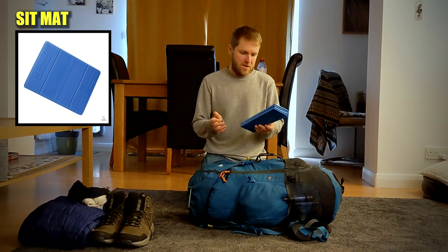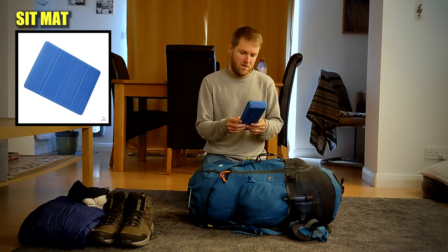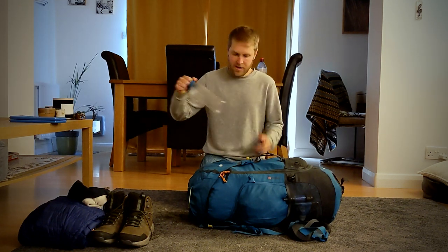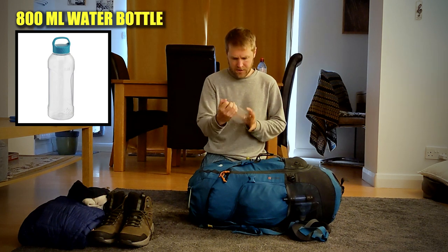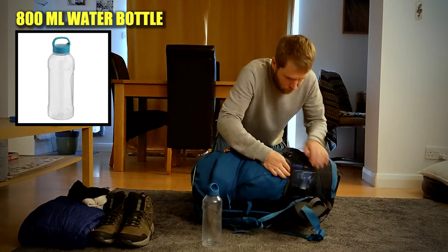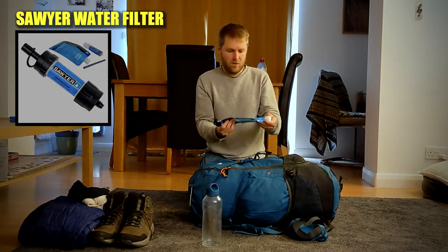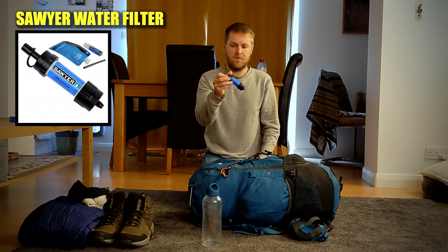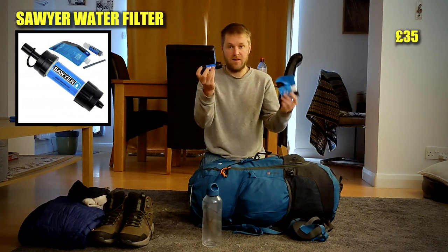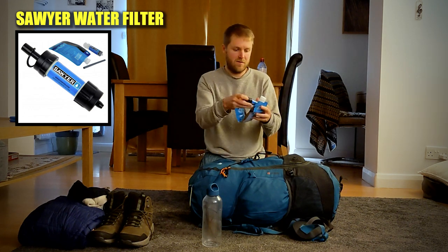Onto the backpack — I've got a sit mat, it's brand new, I've never used one before but figured why not try it so I always have a dry seat. On the outside I've got my 800ml water bottle which I'll fill up from rivers and streams, and I'll drink through this Sawyer water filter. I can't remember how much it costs but it's a really essential piece of kit — you just drink the water through it and don't have to worry about purifying it at all.